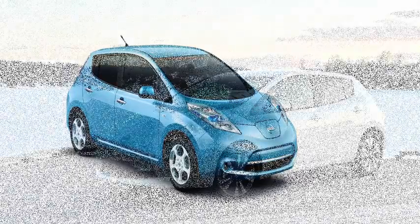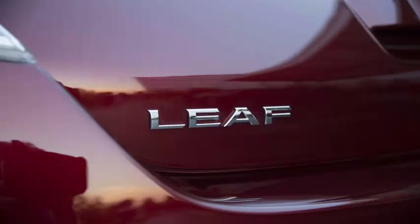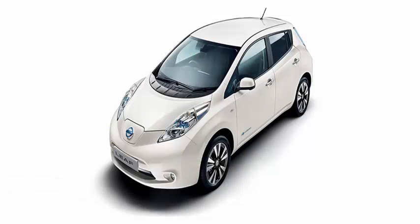The e-pedal will be activated by a switch that converts the accelerator, otherwise normal, to a pedal to govern them all. Releasing the pedal reduces the speed of the car, while full release stops and maintains its position even on a slope. Nissan says users will be able to handle 90% of their driving with the e-pedal.